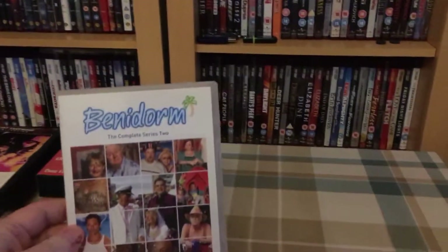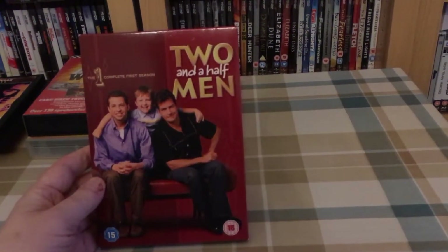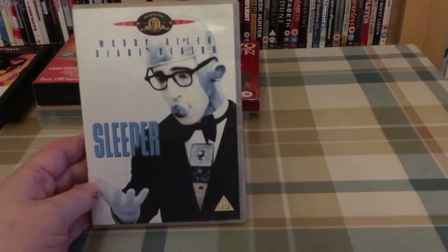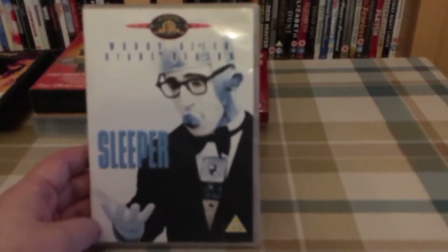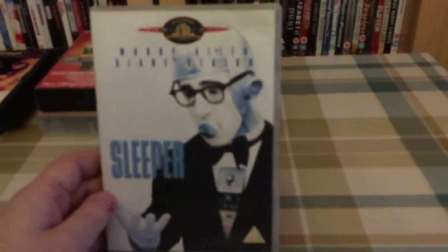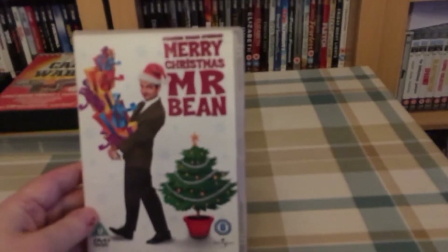So firstly, Benidorm complete second series — can't go wrong with a bit of Benidorm. Then Two and a Half Men, the complete first season. Also this Sleeper Woody Allen DVD — when I picked it up I just assumed it was sun faded, but when I looked closer the MGM logo at the top isn't faded at all. I looked on the internet and the cover actually looks like this — they've done a sort of semi black and white to make it look sun faded, but it actually hasn't been. Yeah, 50 pence — really really funny film.